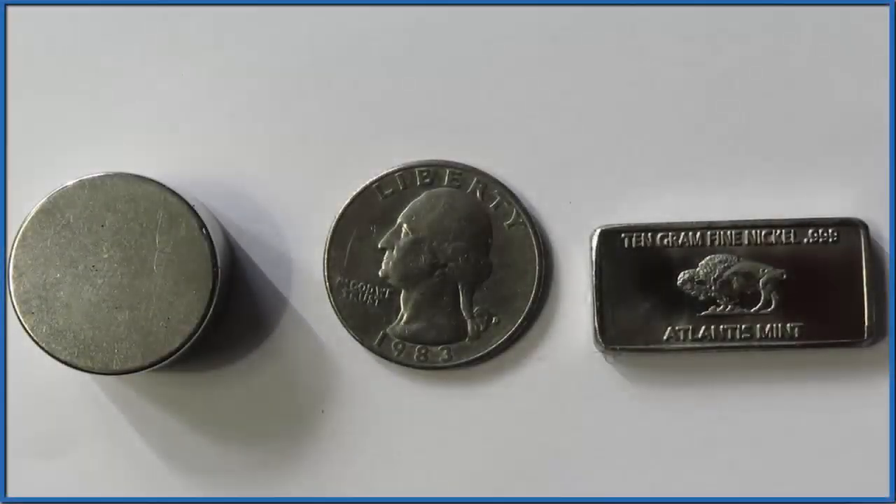I was curious if nickel, the metal nickel, is magnetic. So I bought this little block of nickel here — it's 0.999% pure, so it's pretty pure nickel. I also have a quarter, which is 25% nickel; the rest is copper. And then I have this really strong rare earth neodymium magnet. So we're going to test and see whether the nickel is attracted to the magnet.